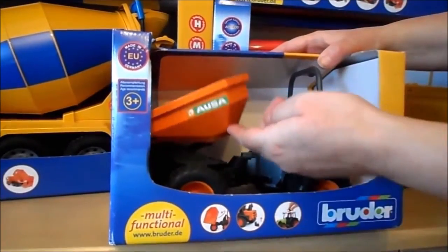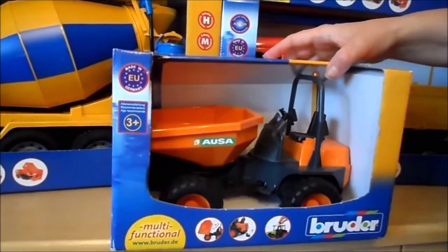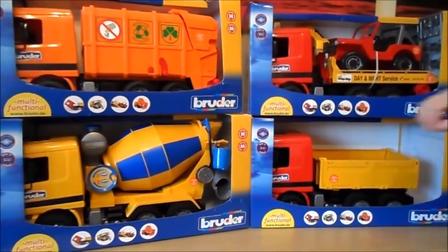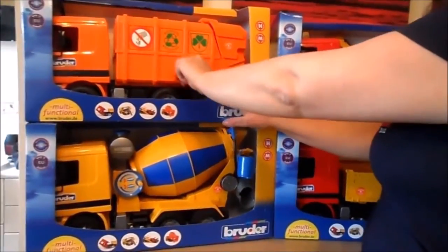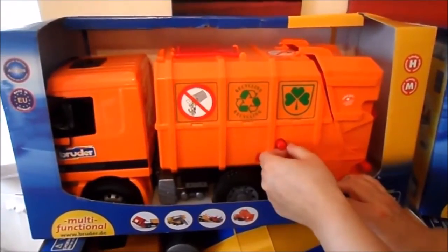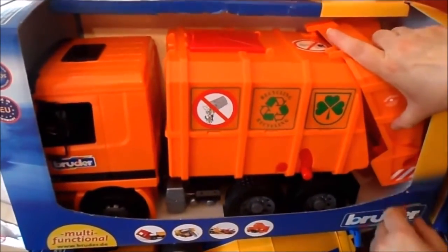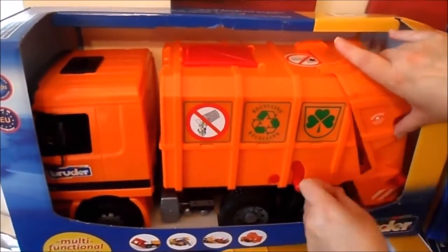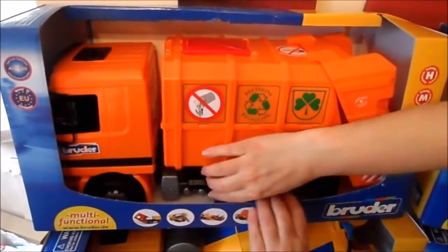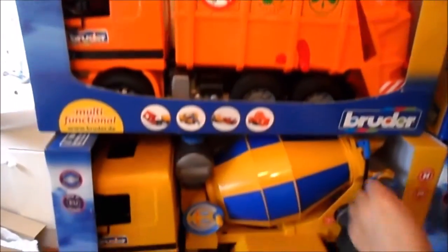This is a little tipper truck — farm machinery. I'd like to show you the recycling lorry; there's a lever that lifts up the bins to condense the rubbish inside. This also lifts up. It's a bit tricky to show completely because they're all sealed toys here, but robust, good quality, chunky tires.